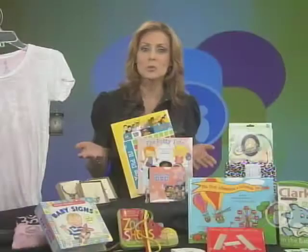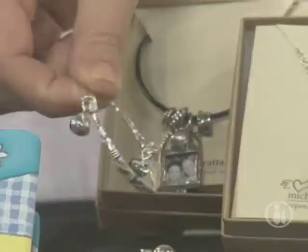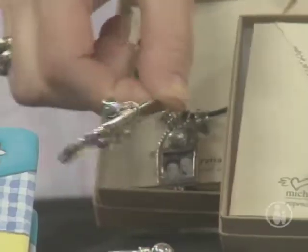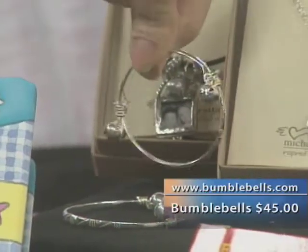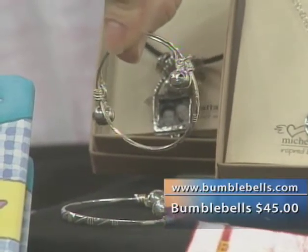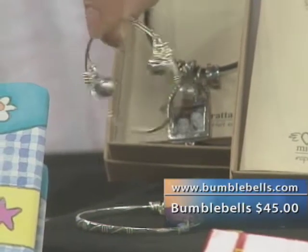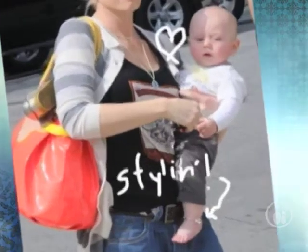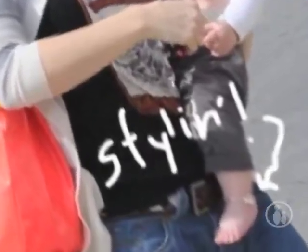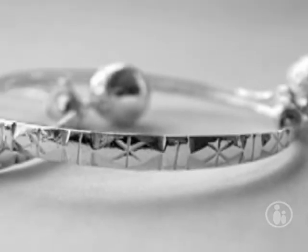Little girls like to wear jewelry too, not just mom. So we have got something for your baby girl too — it's called Bumble Bells. They're expandable sterling silver anklets with tiny bells on them for toddlers and babies. You'll always know where your baby is if they're crawling around with one of these on. Gwen Stefani is a fan — she bought one for baby Zuma, who's wearing it in this picture. Bumble Bells is safety certified by the American Society for Testing and Materials.